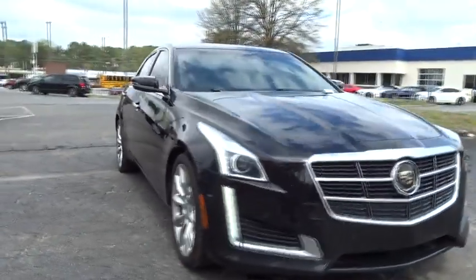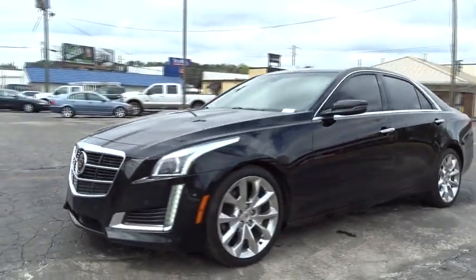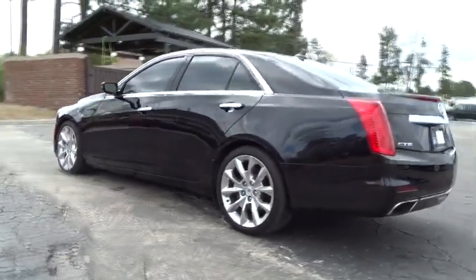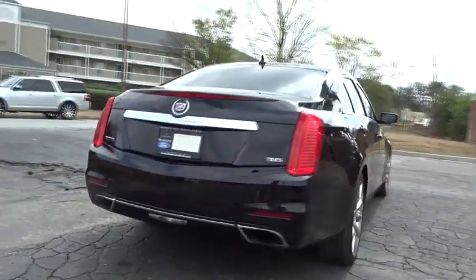The 2014 Cadillac CTS. The CTS is a well-sorted blend of all-American style and European-inspired tuning with cutting-edge design. The luxury CTS blends elegant styling, performance, and exceptional fuel economy.